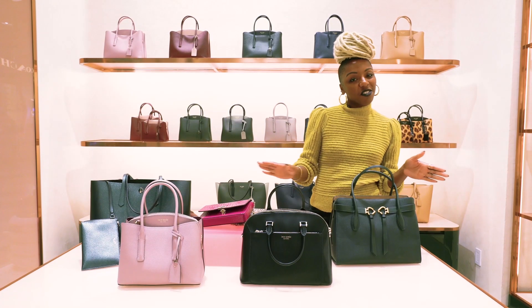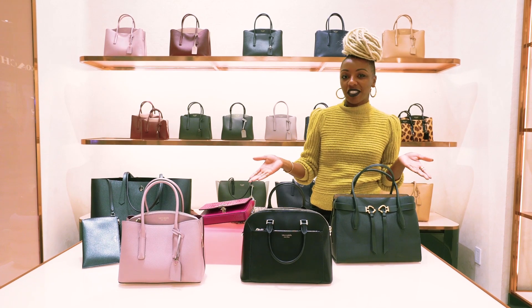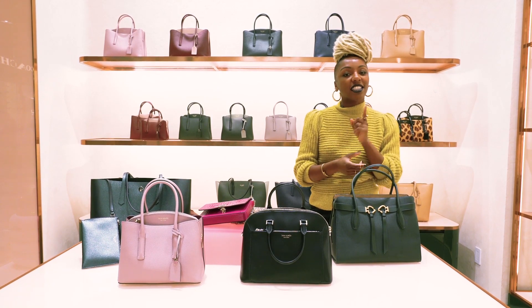So guys, I know there's one of these bags you want to take home. Let us know what you're thinking. But before you do that, let's look at some more things.